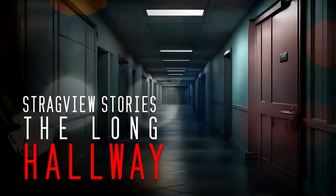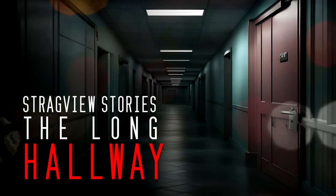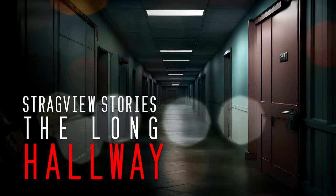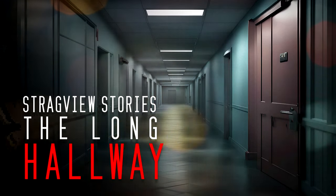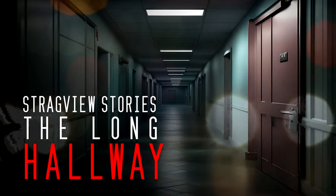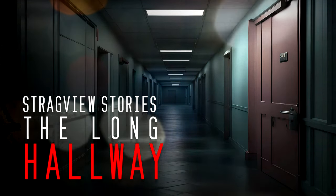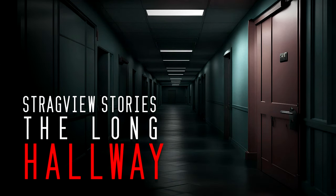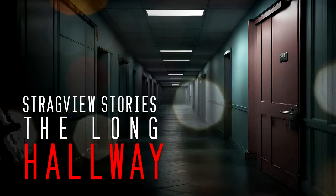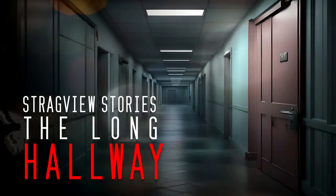I counted the corners — one, two, three, four — and when I came around the fourth and back to my starting point, I wished the doors had stayed depthless. They were open now. All six doors had returned, and they were open. What was spilling out was nothing less than living shadows, and as it oozed and smoked across the corridor, I was already backing away.